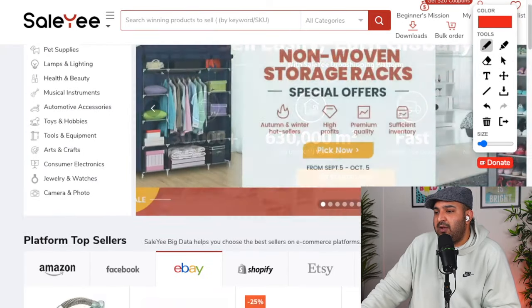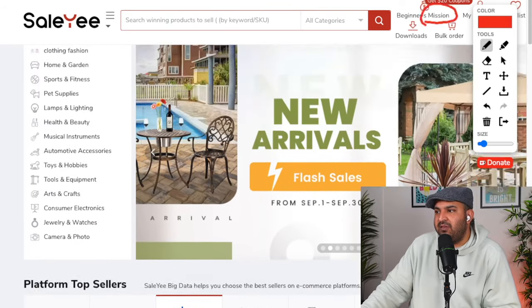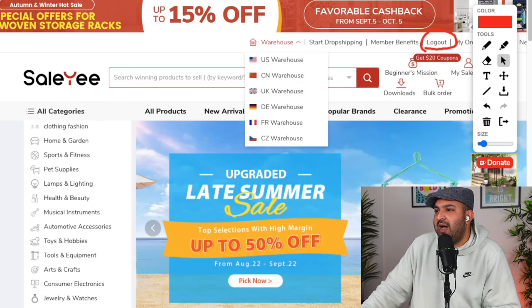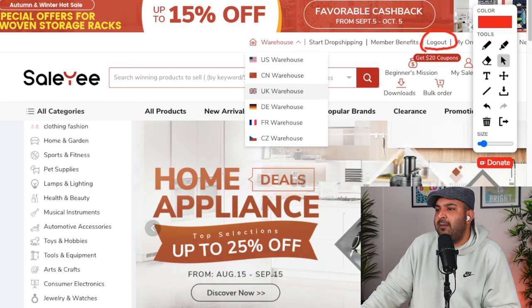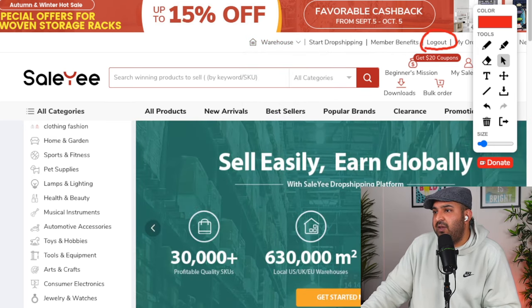Once you create an account and log in, you'll be able to see prices. You'll notice some prices are in US dollars — those products are available in the US warehouse. If you're targeting US customers and selling on ebay.com, use the US supplier. Items priced in pounds are in the UK warehouse. You can filter by clicking on 'warehouse' and selecting 'UK warehouse' so it only shows products from the UK warehouse.